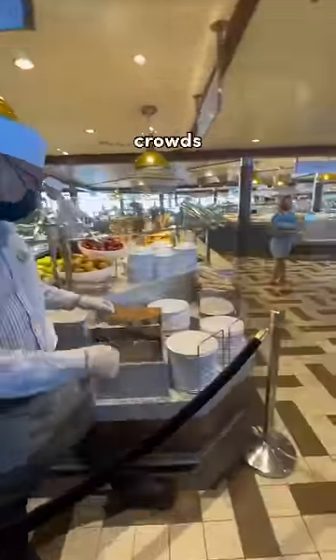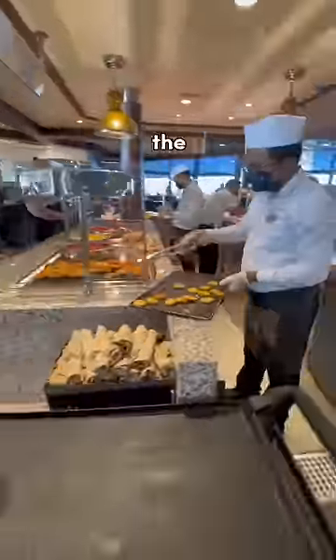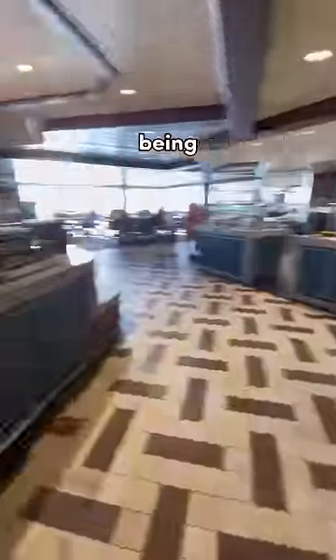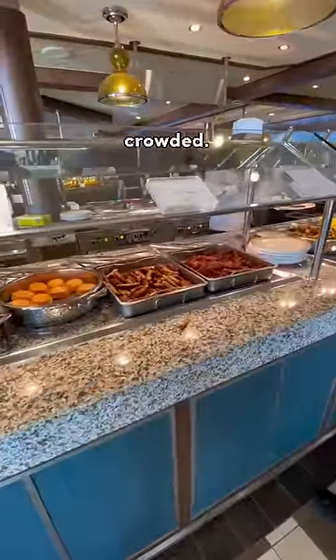Number 3, if you don't like big crowds, I highly recommend not going to the buffet as soon as you board. The buffet is the most crowded on the first day. I recommend going to one of the main dining rooms to grab some lunch, as it will be less crowded.